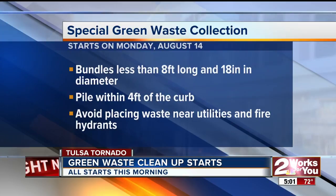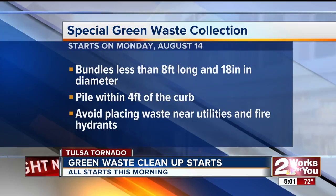Now, the city says crews will be working six days a week until all of the debris is removed. This should take about two weeks. Reporting in Tulsa, Jitzel Puente, Two Works for You.